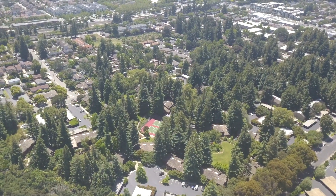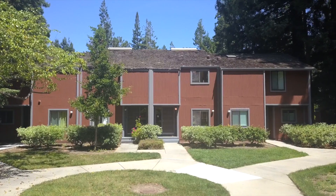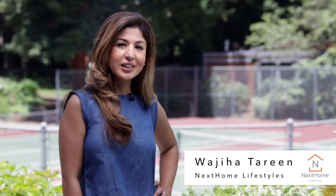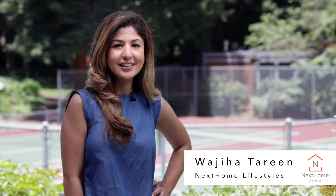Discover convenient Silicon Valley living today at 214 Central Avenue in Mountain View. Again, this is Wjiha Tareen with Next Home Lifestyles. It was a pleasure taking you around this beautiful home today. I would like to invite you to come see it in person. Thanks for watching!